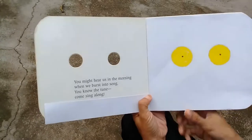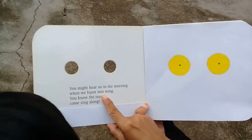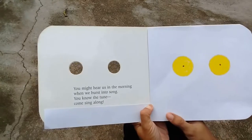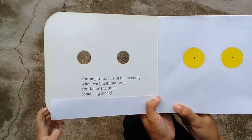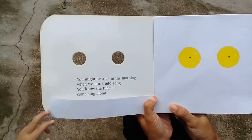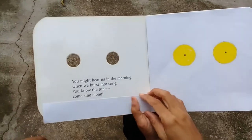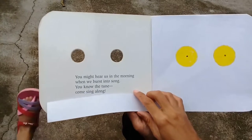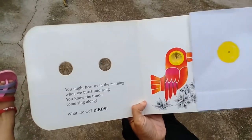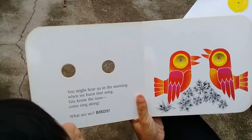Let's read this: 'You might hear us in the morning when we burst into song, you know the tune, come sing along.' This animal sings in the morning — what do you think it is? Birdie! Let's see if you're right. Two birds, they are singing in the morning!